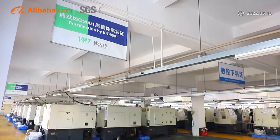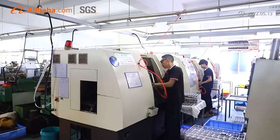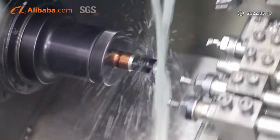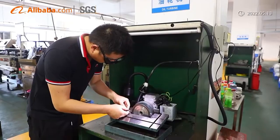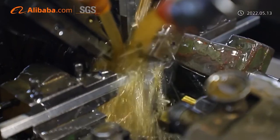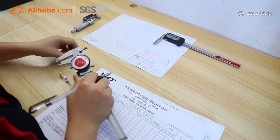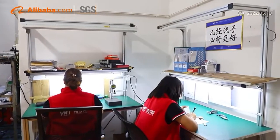To offer a competitive price, VMT combines diverse processes for various designs, such as CNC machining, stamping, forging, extrusion, castings, bending, welding, etc. Our commitment is to produce quality products on time with friendly customer service to grow our business with your company.